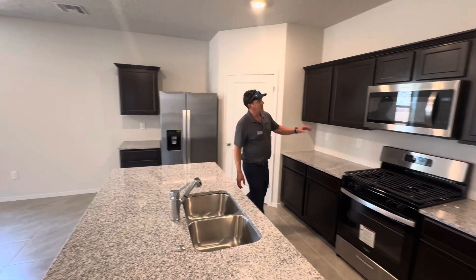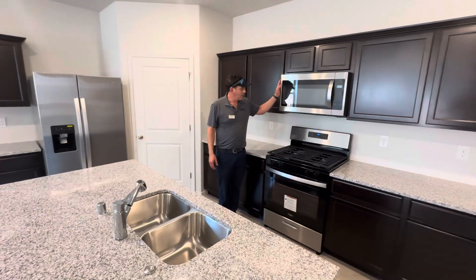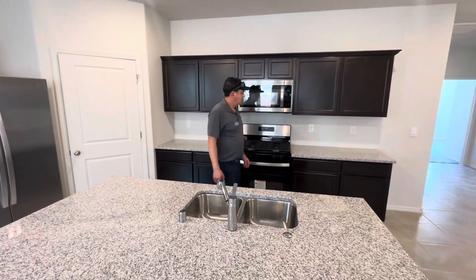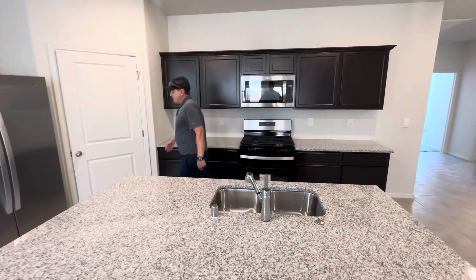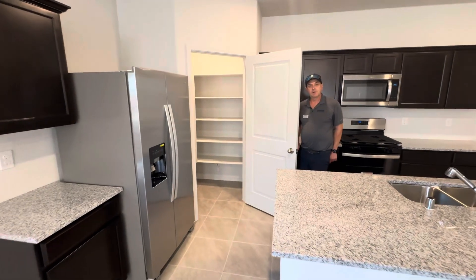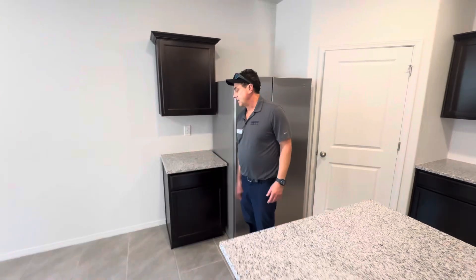Our homes feature stainless steel Whirlpool appliances, so it's going to come with the microwave, four-burner glass cooktop, and dishwasher included. As you can see, you have ample counter space and cabinets. This home also has this incredible corner pantry — plenty of room to stock up — and then this awesome coffee bar right over here.